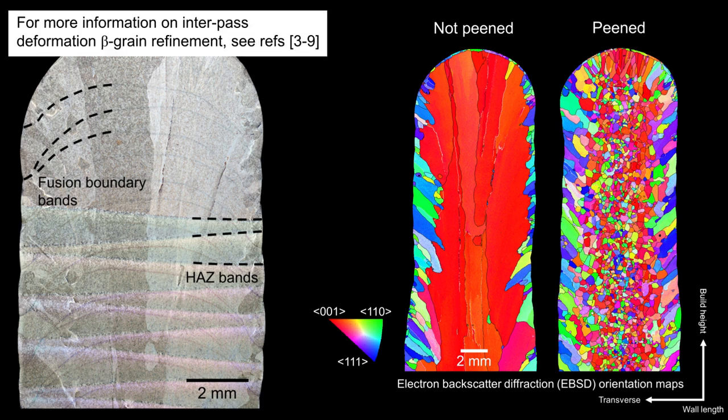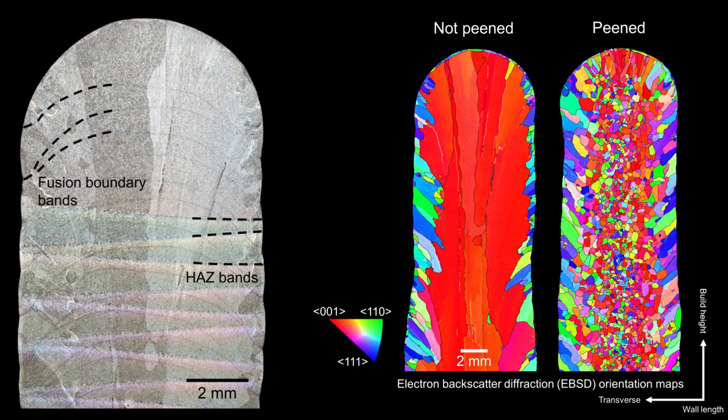The electron backscatter diffraction, or EBSD, orientation maps here show the beta phase structure before cooling through the beta transus, for Ti6-242 single wire bead WAM walls where interpass peening was applied. These maps are shown in inverse pole figure colouring, which we use to quantify texture — the tendency for the metal crystal orientations to align in a particular direction. Put simply, the more varied the colours in a map, the more varied the crystal orientations, the weaker the texture, and the more isotropic the component mechanical properties. Clearly, reducing the grain size with peening weakens the texture in Ti6-242 WAM components.